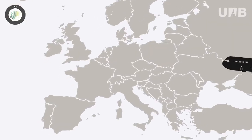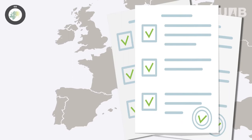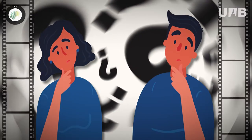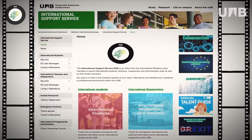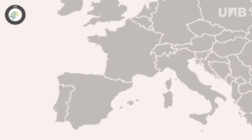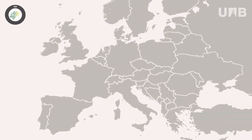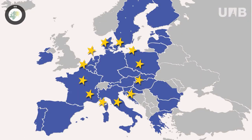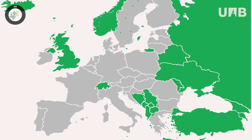Immigration procedures are an important issue to take into account before your stay in Barcelona. Don't worry if you miss something — this video will be available on our website. The immigration procedures needed in order to stay in Spain depend on your nationality; specifically, whether your country is part of the European Union or outside of it.